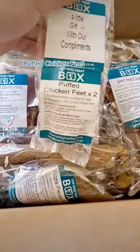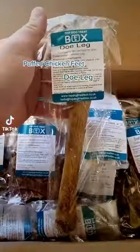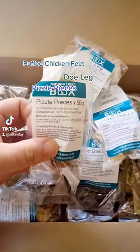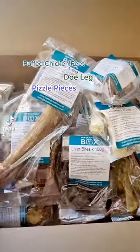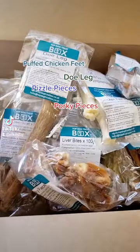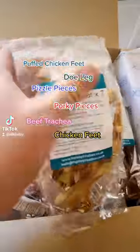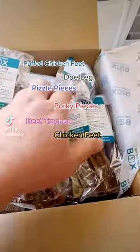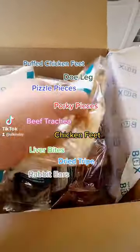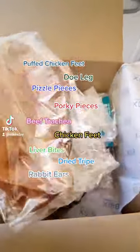Puffed chicken feet, dough leg, pizzle pieces, porky pieces, beef trachea, chicken feet, liver bites, dry tripe, rabbit ears, pig's ears.